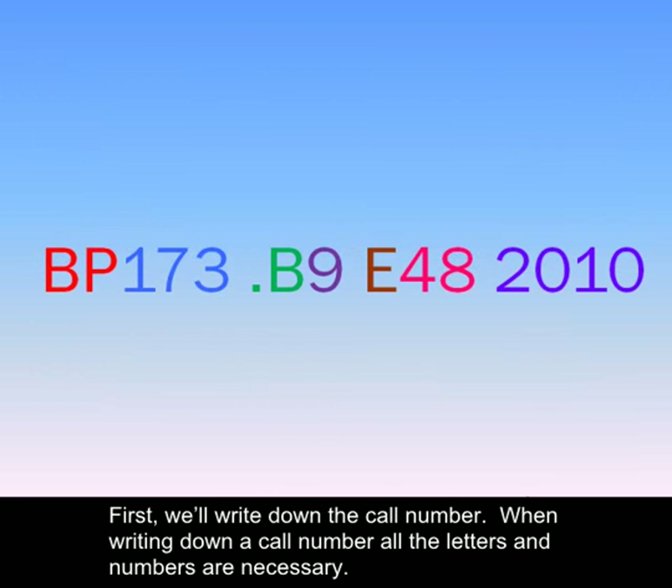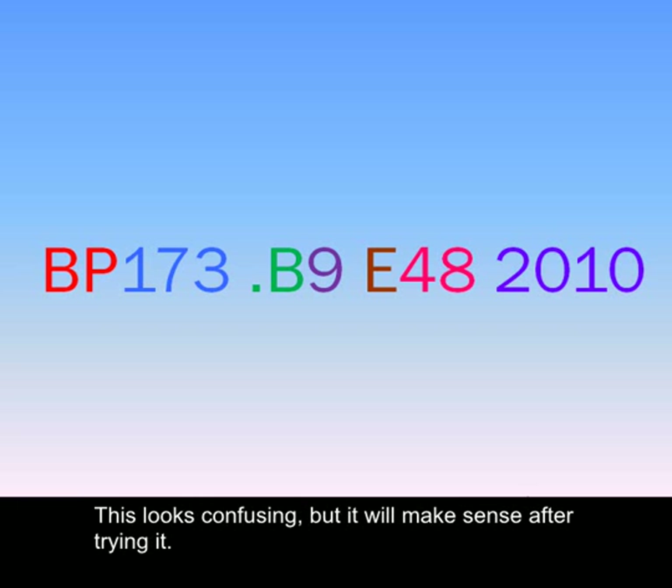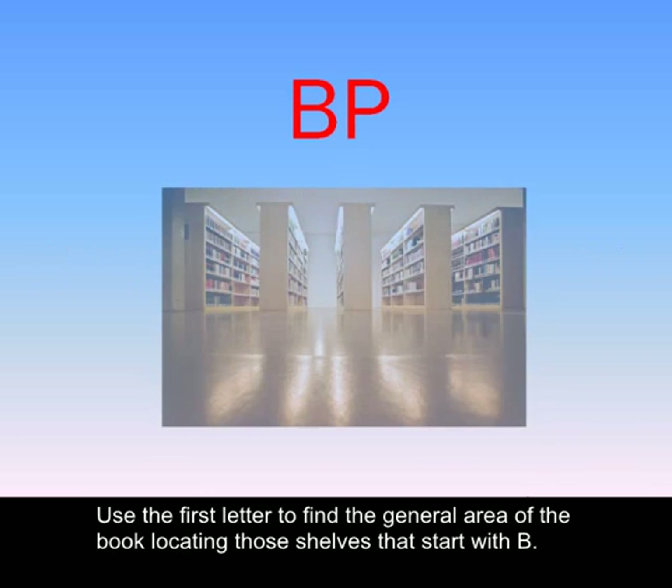When writing down a call number, all the letters and numbers are necessary. Each part, indicated here by a different color, is important in finding the item. This looks confusing, but it will make sense after trying it. Use the first letter to find the general area of the book, locating those shelves that start with B.